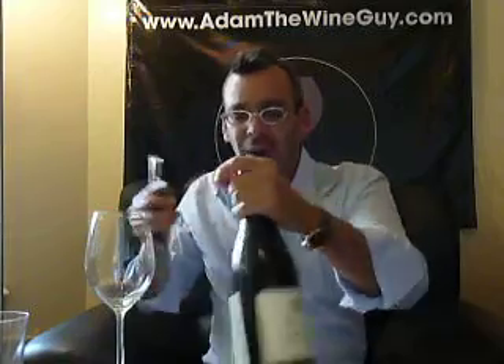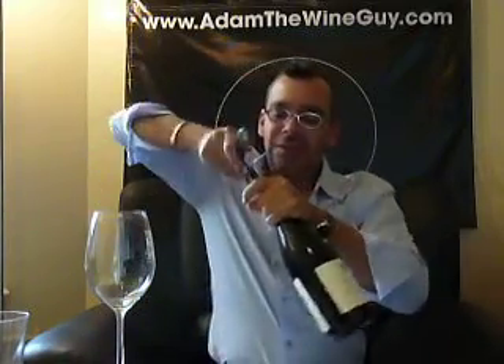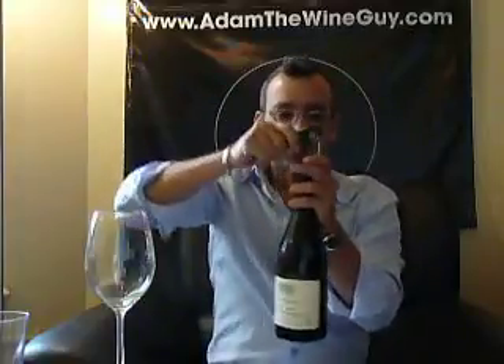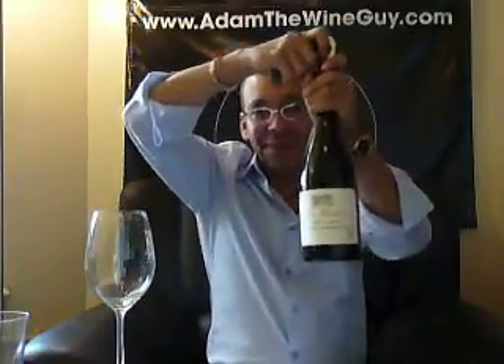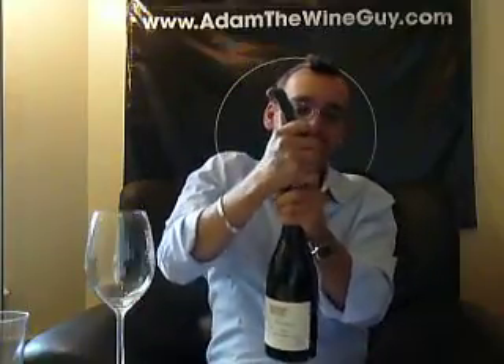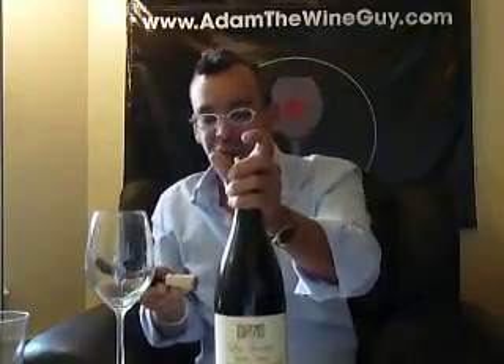As you open up, you get your worm, you find the center of this bottle, and really, really just drill it on home. Always keep the label facing you, that's for sure. Let's try and make this happen. Nice and smooth. Cork looking good and clean.